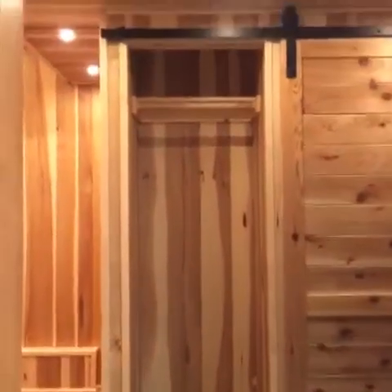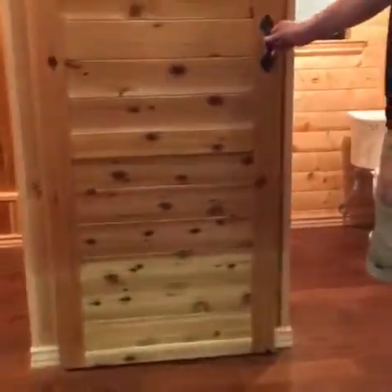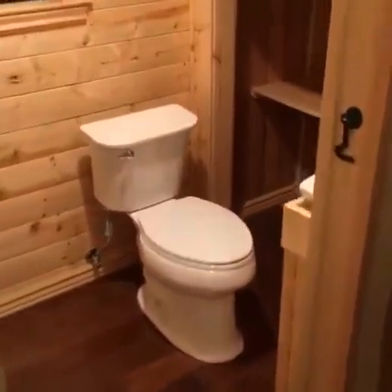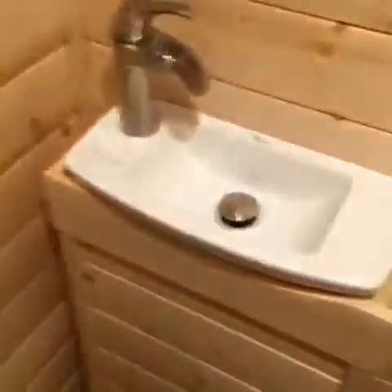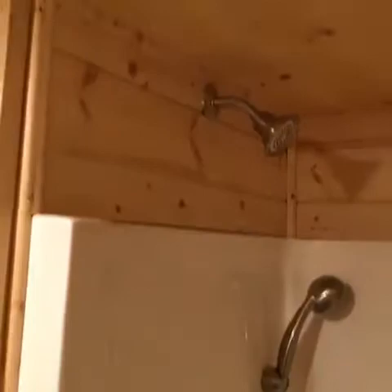The barn door here closes off the bathroom, and when open exposes an entry coat closet for a little bit of extra storage, including some hanging storage. Coming into the bathroom, you'll see a standard flush toilet, a storage area underneath the stairs, and a wall-mounted sink. This is a one-piece three-by-three shower, and there is a seven-foot tall ceiling in this bathroom.